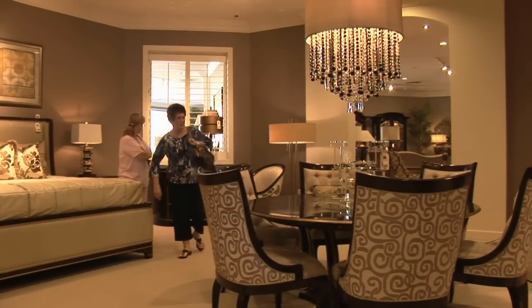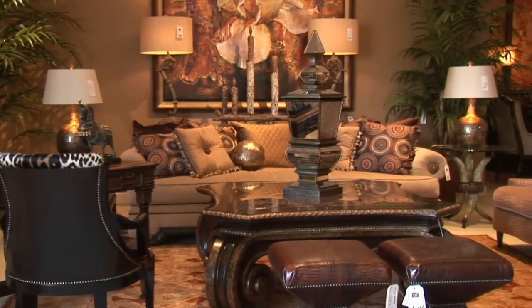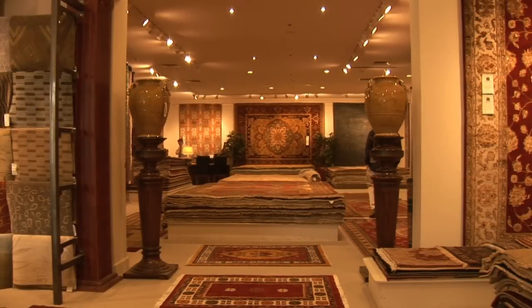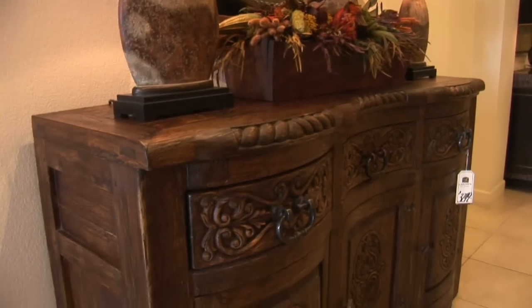The furniture displays are incredible. There's a large selection from high-end designers such as Marge Carson, Theodore Alexander, and others. There are literally thousands of pieces in the mid-range as well — outstanding quality at a great value. The rug gallery is larger than most rug stores, and the selection of leather, accessories, and every style of furnishings you could ever want is awesome.